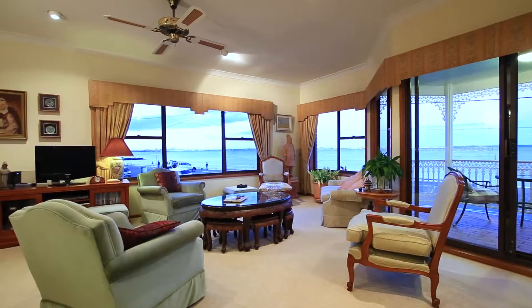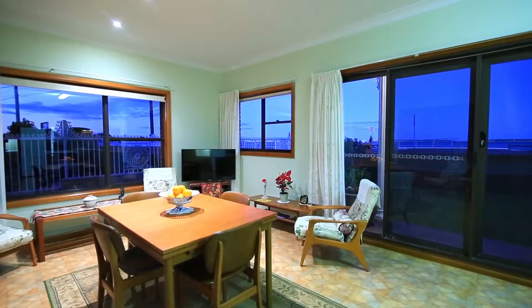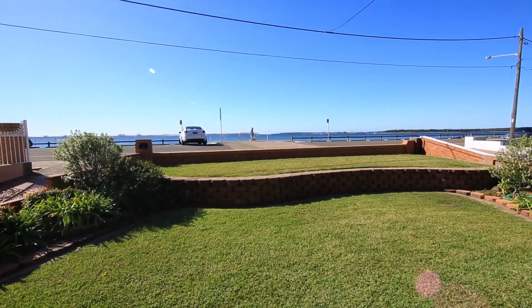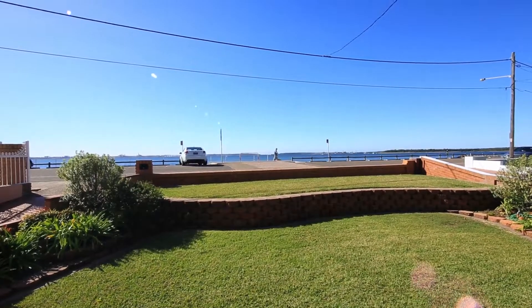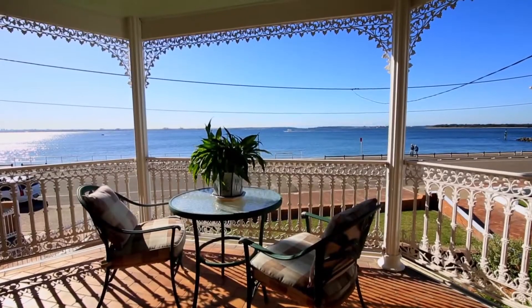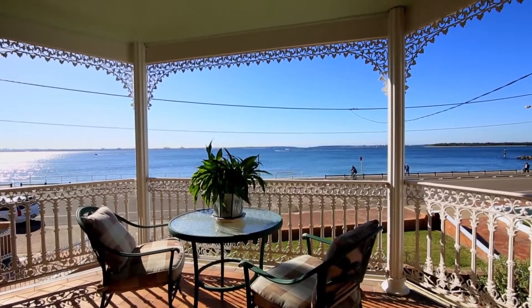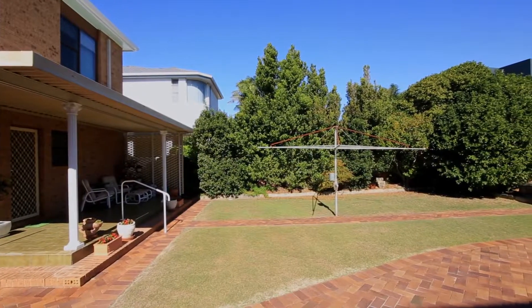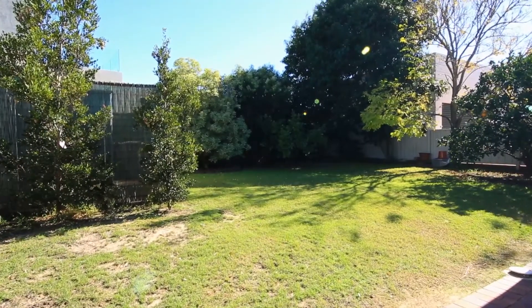Two spacious levels offer a choice of formal and casual areas with a seamless flow to the outdoors. The living space on the ground floor opens out to a manicured lawn, and the open-plan lounge and dining room has fantastic views and flows out to a covered balcony. There's also a really entertaining terrace and the kids will love the level lawns surrounded by easy care gardens.